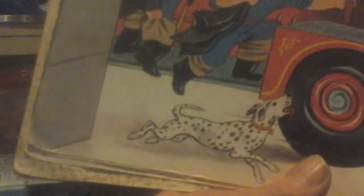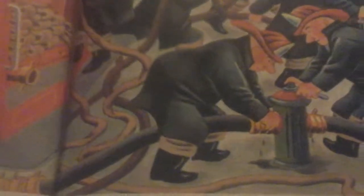Here's the little Dalmatian dog that always goes with them. Hurry, hurry, jump on the hook and ladder truck. The people come running out to see the great big hook and ladder truck. Here they are at the fire. The chief tells his men what to do. Quick, connect the hoses. Goes the water from the hydrant.